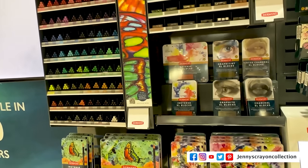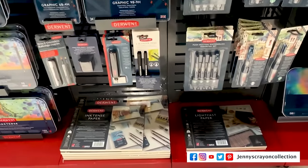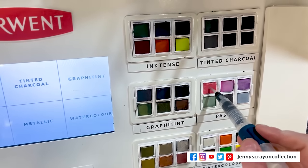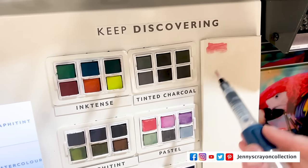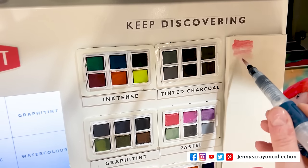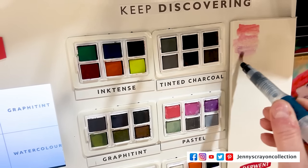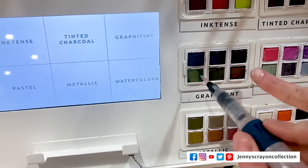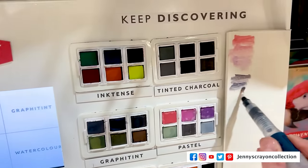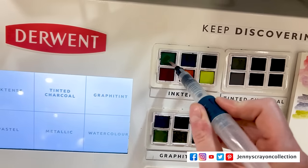Here are some of the Inktense pencils and Inktense blocks, the Graphic Tint — there are so many pencils. They have erasers, water brushes, and paper. Here I am demonstrating all these colors — we'll start with the pastels. The water setup was really cool: the water was coming into the water brush somehow, and every time I squeezed it, more water would come out. It's a really pretty palette. We're getting a nice gradient. Then switching over to Graphic Tint — I just chose the colors I thought would look good together.